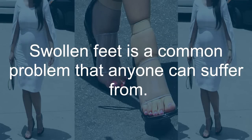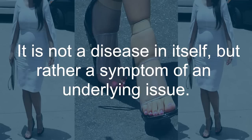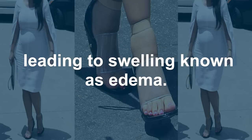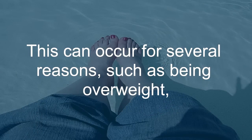Swollen feet is a common problem that anyone can suffer from. It is not a disease in itself, but rather a symptom of an underlying issue. Usually, this problem arises when fluid accumulates in the tissues, leading to swelling known as edema. This can occur for several reasons,